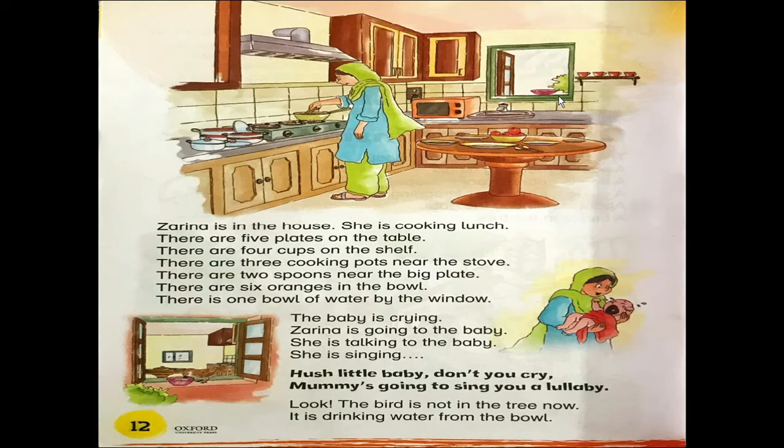The baby is crying. Zarina is going to the baby. She is talking to the baby. She is singing: Hush, little baby, don't you cry. Mum is going to sing you a lullaby. Look, the bird is not in the tree now. So where is the bird? Yes, here is the bird. It is drinking water from the bowl.